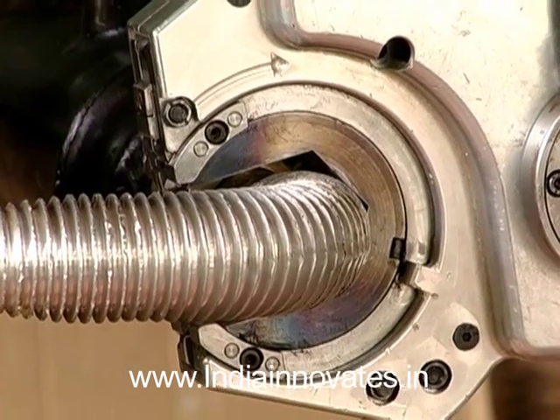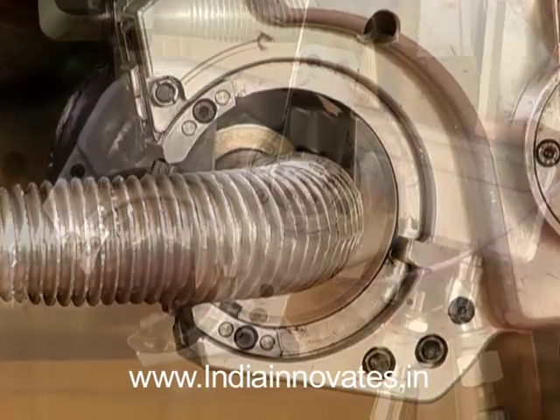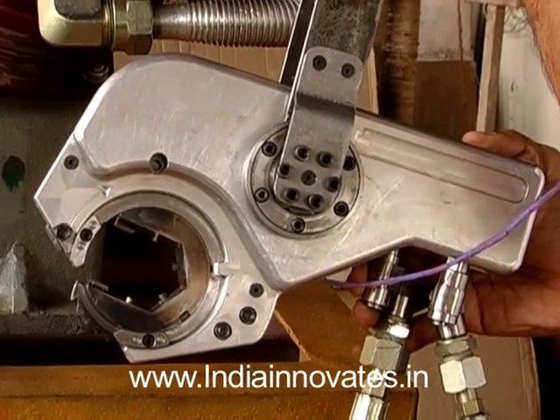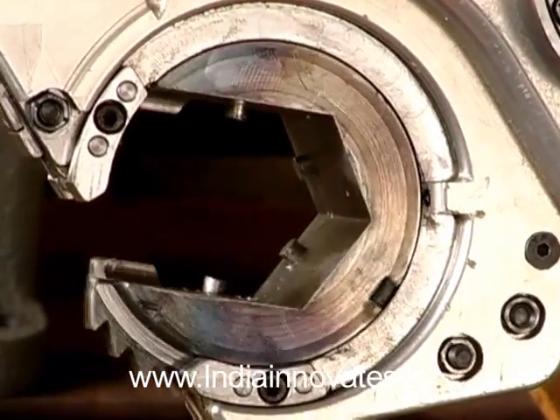Innovator RedInvent has a patent-pending torque tool, ReadyTorque, that can do the tightening automatically. Torque values can be digitally set, and the nut gets tightened till the set value, then releases the torque automatically.